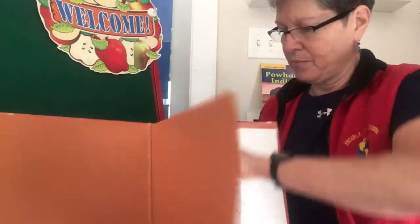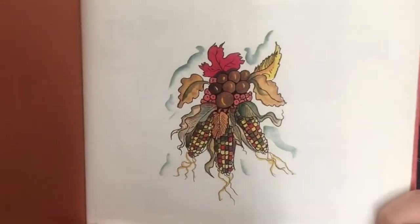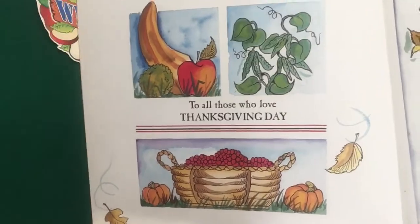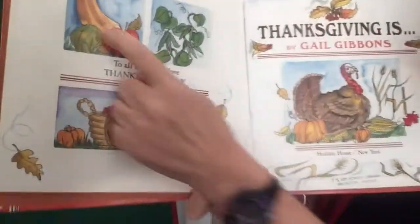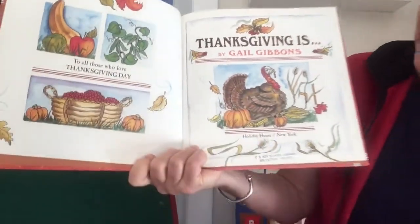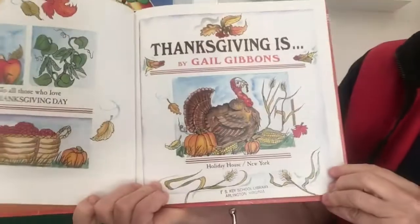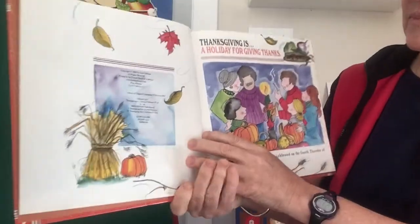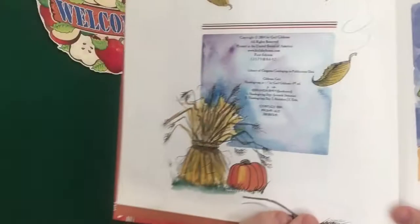Here we go. Thanksgiving is by Gail Gibbons. And there's another beautiful illustration to get us in the mood for the harvest. Dedication: to all those who love Thanksgiving Day. I see squash, apples, vegetables, beans, and cranberries. Thanksgiving is by Gail Gibbons — and there's the turkey again. More signs of the harvest and fall everywhere in this beautiful book.